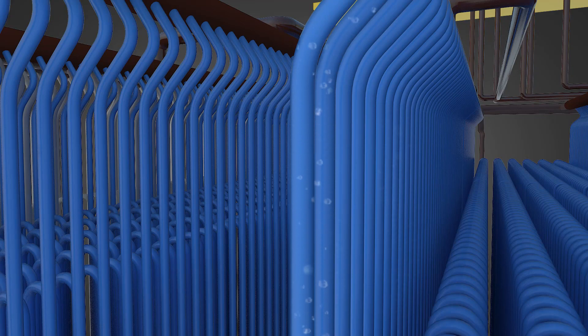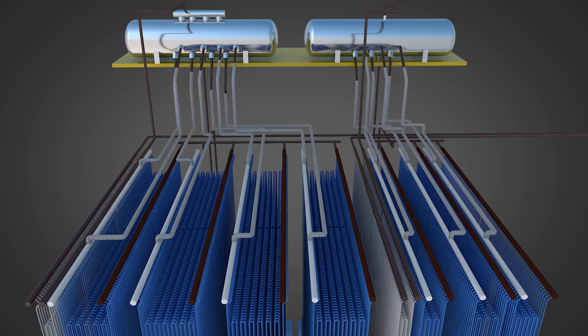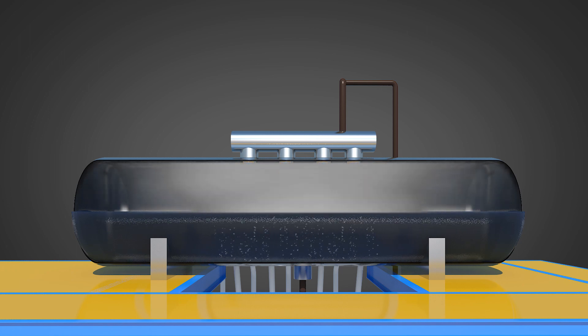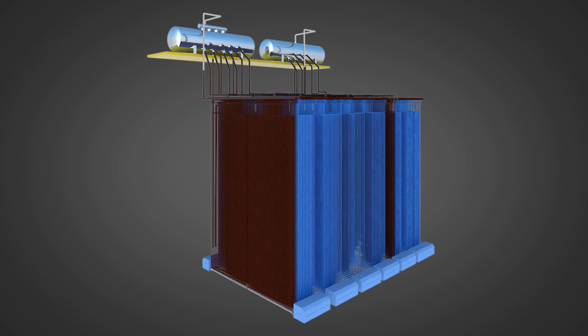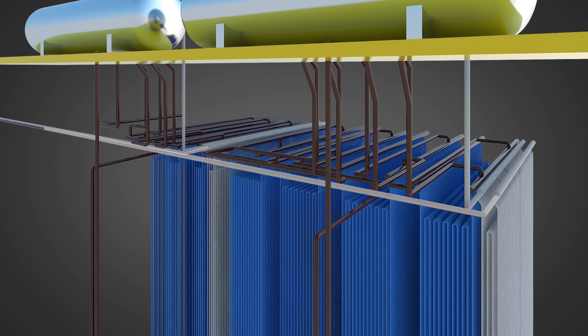Due to the heat exchange across the tubes, water will start boiling and a mixture of water and steam will start to rise upward to the respective steam drums. The steam drum plays an important role of storing buffer water, which avoids dry operation of tubes, and separates the steam from water so that only saturated steam is collected and flows to the superheaters. The superheater further raises the temperature of the steam to the desired parameters using heat available from the gases. The steam thus collected in the headers is then transported through the piping network to the steam turbine.